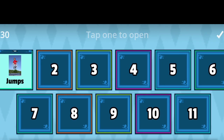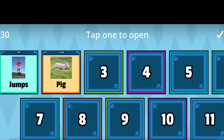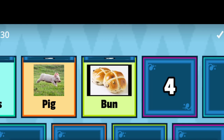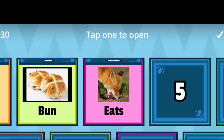Open the box. Two: Pick. Next. Three: Bun. Bun. Four: Eats. Eats.